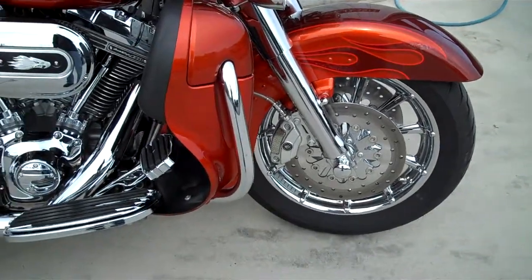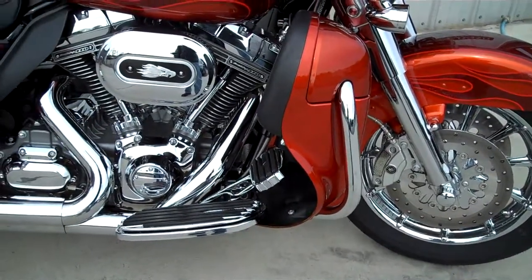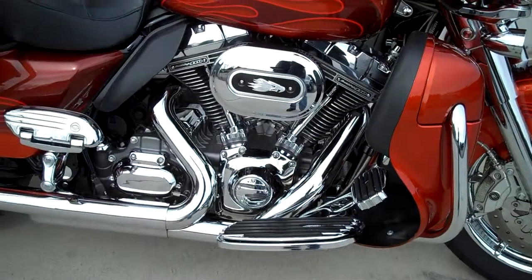This comes with it all. You don't have to do anything to these motorcycles when you get them. That's the beauty of a Screamin' Eagle.